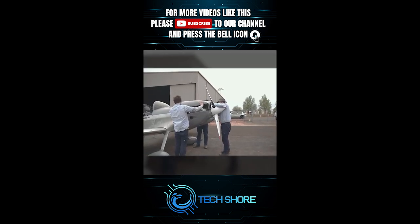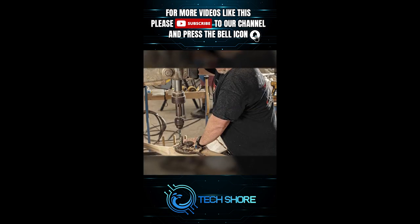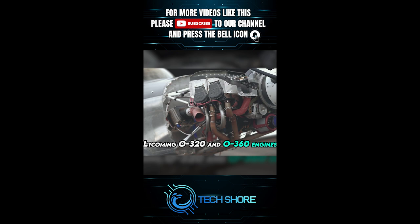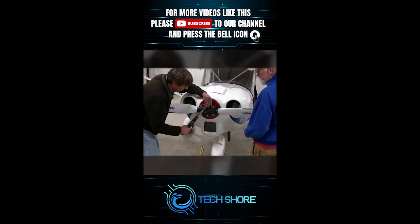Notably, they offer ground-adjustable composite propellers designed to accommodate engines such as Jabiru, UL Power, and Rotax. These composite propellers incorporate a power suite blade platform, enhancing their performance characteristics. For installations involving Lycoming O320 and O360 engines in Vans RV aircraft, Sensenik provides two and three blade options.